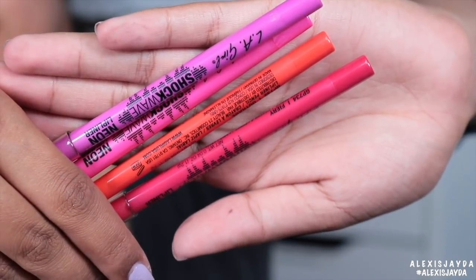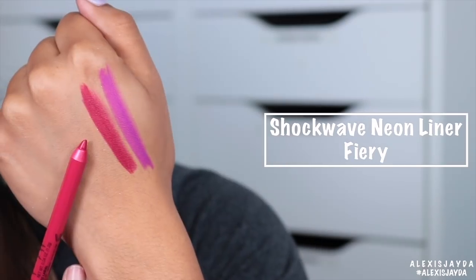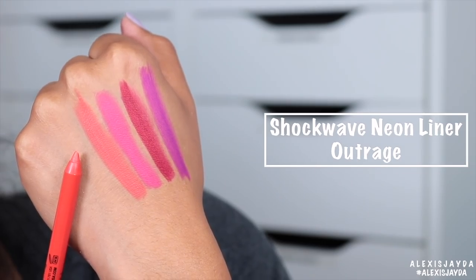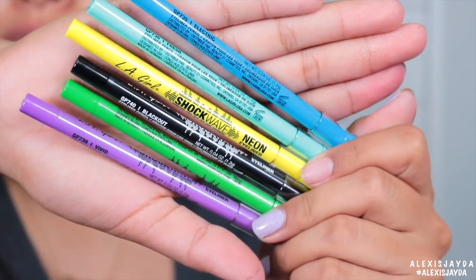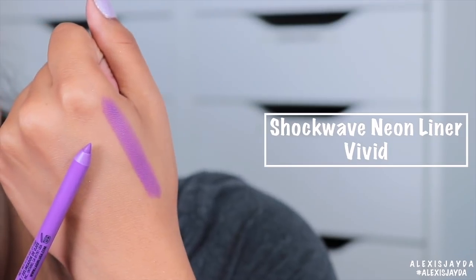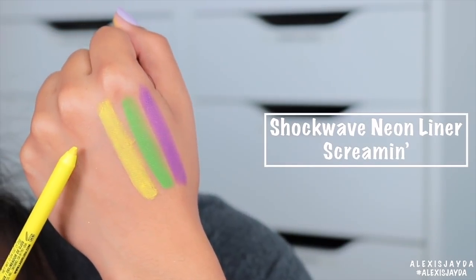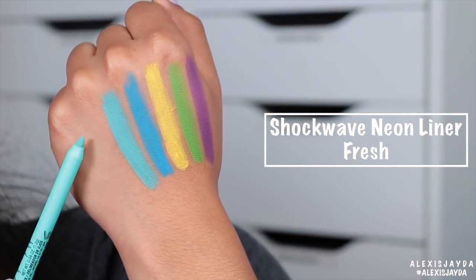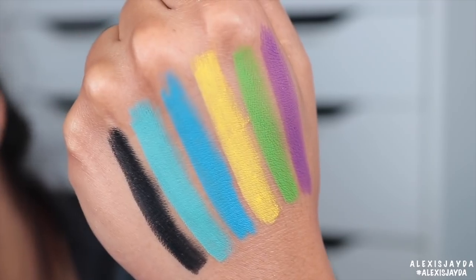Here are the LA Girl Shockwave Neon Lip Liners: Blaze, Fury, Pop, Outrage. Next are the LA Girl Shockwave Neon Liners — just look at them, they just pop pop pop! This one is Vivid, Gotcha, Screaming, Electric. This one is super pretty — this one is Fresh. And this one is Blackout. So pigmented and vibrant.